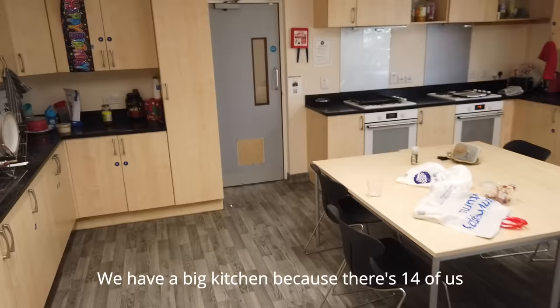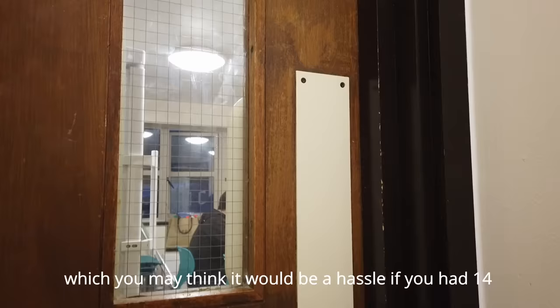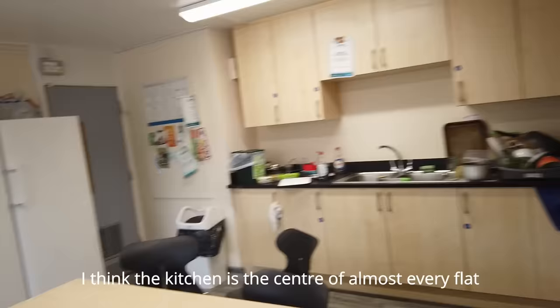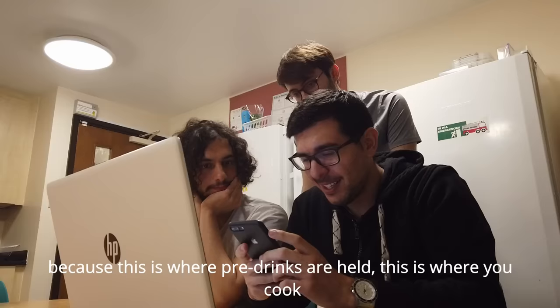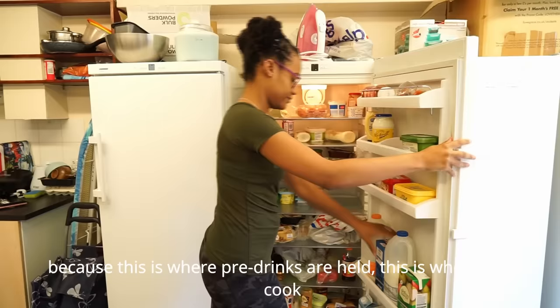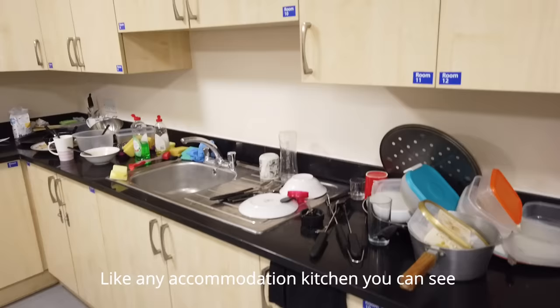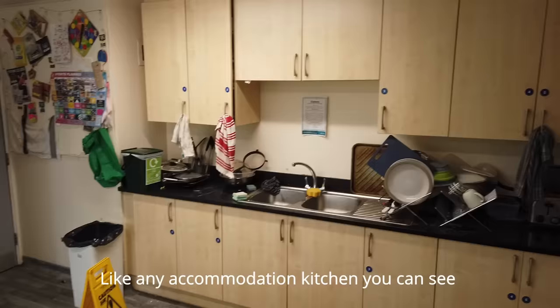Because all of the accommodation here is very self-catered, I've definitely learned how to cook. We have a big kitchen because there are 14 of us, but you might think it would be a hassle. Trust me, it's going to be fine. The kitchen is kind of the center of almost every flat — this is where free drinks are held, this is where you cook, this is where everyone just chills.